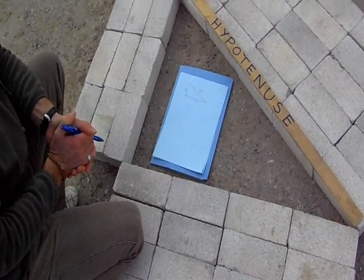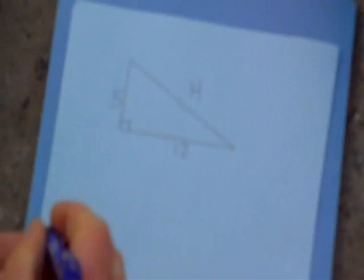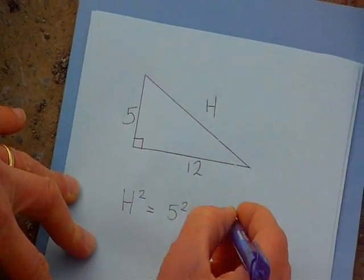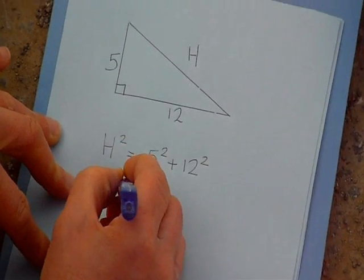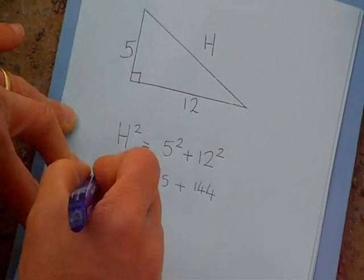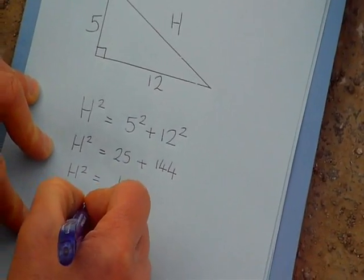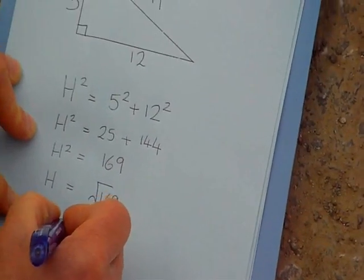Here we have a right-angled Pythagorean triangle where we do not know the length of the hypotenuse. Pythagoras' theorem states that the hypotenuse squared equals the sum of the squares of the shorter two sides. H squared equals five squared plus twelve squared. H squared equals twenty-five plus one hundred and forty-four. The hypotenuse squared equals one hundred and sixty-nine. We wish to find the length of the hypotenuse. The hypotenuse is the square root of one hundred and sixty-nine, which equals thirteen.